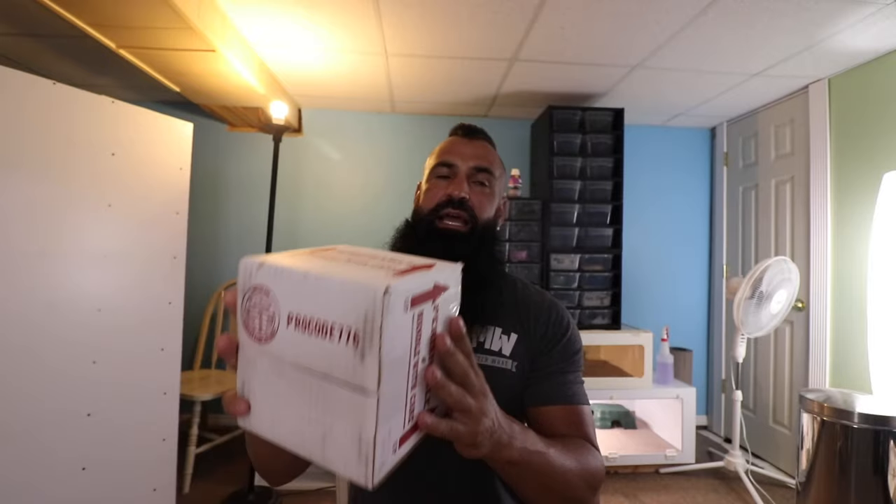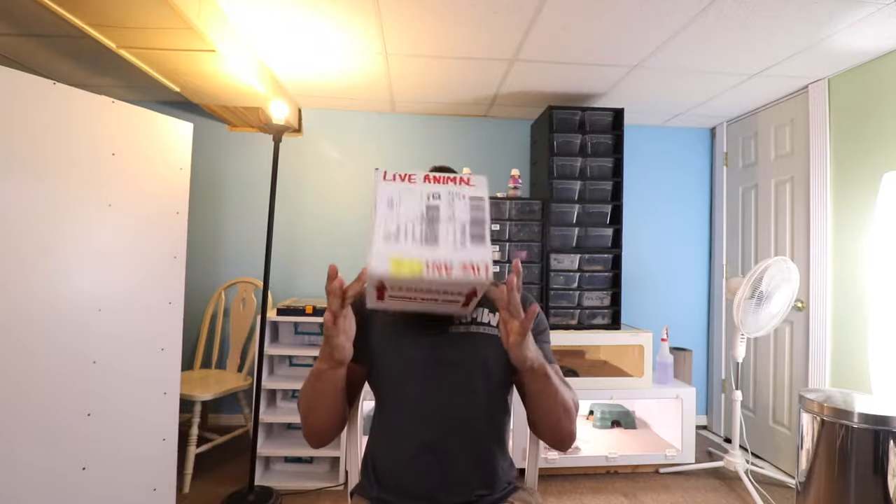What is up everybody, welcome back to the channel and welcome back to the snake room at SFB Exotics. We've got to talk about a new snake that we just got, so we're really excited about this guy. He just came in about two days ago, so he's already situated inside his tub and we're gonna take him out so you guys can take a look.